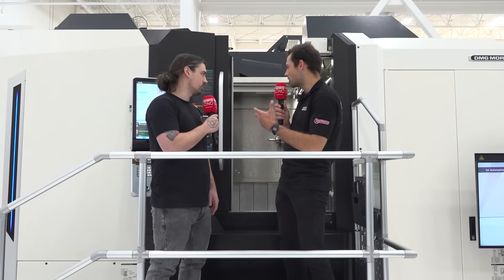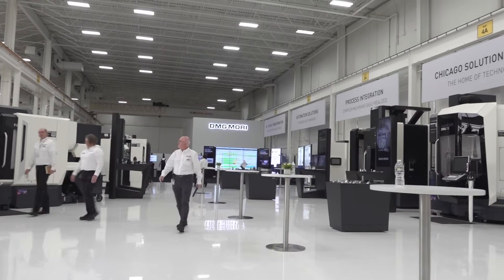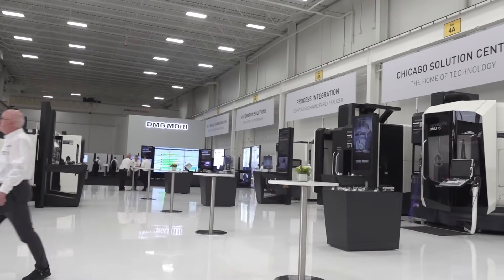The live demonstrations really help to see what this machine can do. And what about the demonstrations showing metal cutting in the flesh? Right now there's over 25 machines here — why is it important to come and see those demonstrations? I'd say a picture says a thousand words; there's nothing quite like being here in person and seeing what this machine can do in real life.